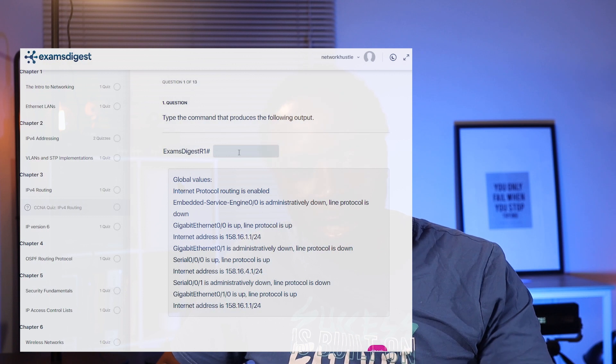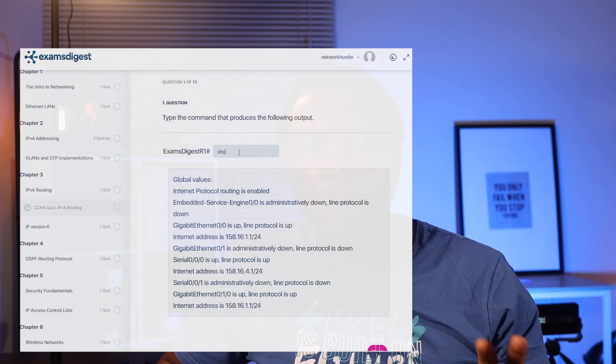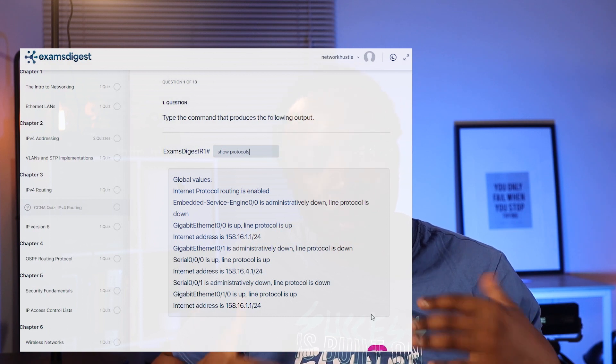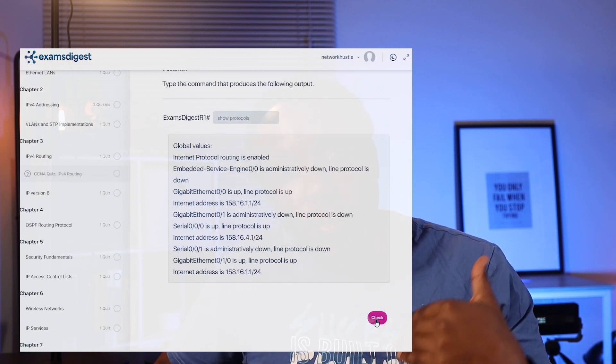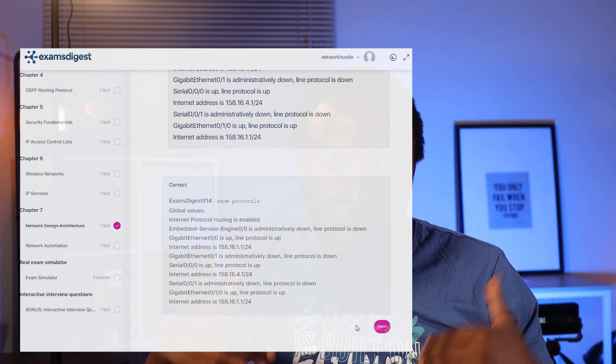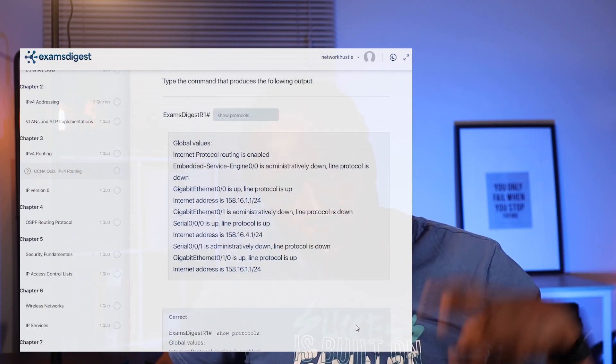There's one type of question that caught my attention on their platform, and this is where they ask you to type the command — mainly on the Cisco certifications. This type of question requires you to do two things: the first is you're forced to go to the textbook to find the command that generates the output, or you're forced to go to the actual device to do the same.